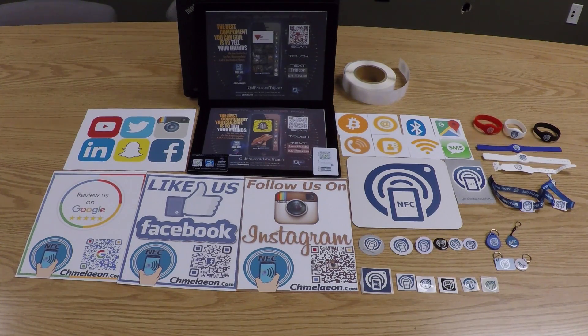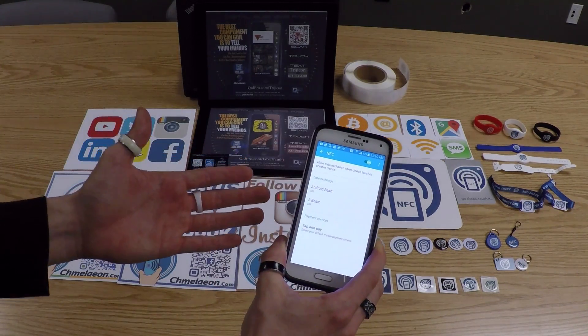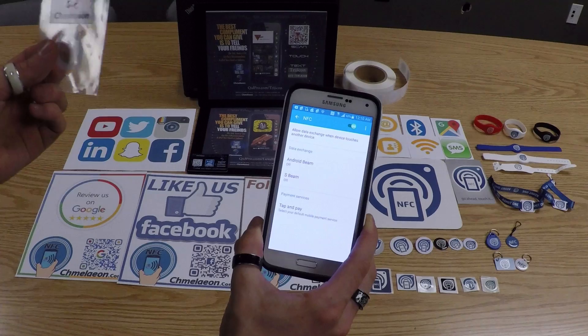So what is NFC? NFC, or Near Field Communication, is a set of communication protocols similar to RFID that enable two electronic devices — one of which is usually a smartphone — to establish communication by bringing them within a couple of centimeters or inches of each other. Case in point: a smartphone and a Near Field Communication tag.